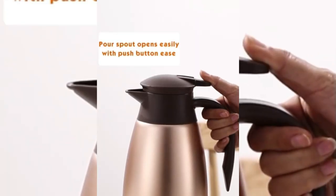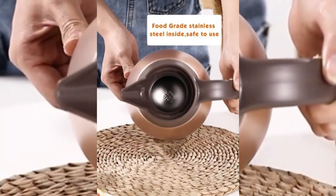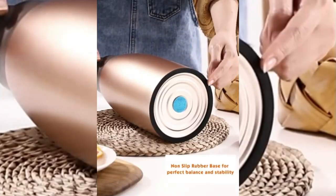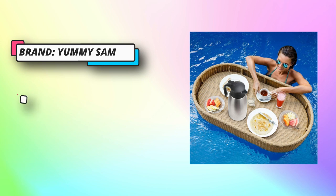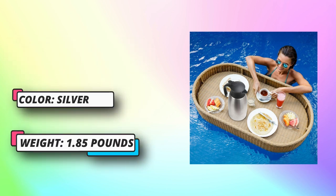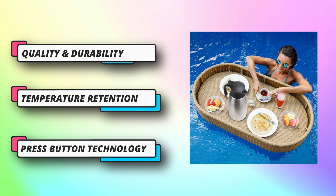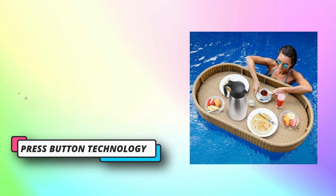Temperature retention: there is nothing better than the aroma of a fresh cup of coffee or the scent of an herbal tea infusion, but many carafes fail to lock in the flavor. Our thermal coffee carafe is designed with double wall vacuum insulation, preserving heat for up to 12 hours and cold for up to 24 hours. When the lid is closed, the warmer the water, the better the insulation effect, locking in the aroma and perfect temperature of your drink.